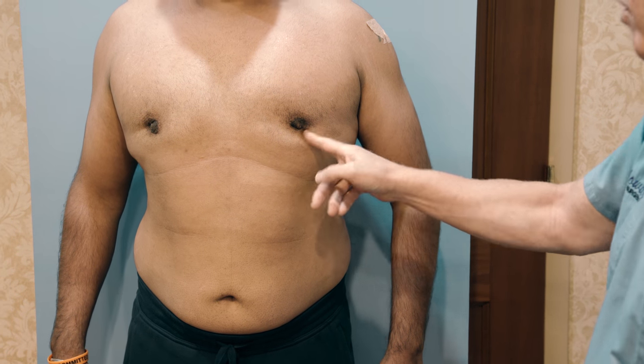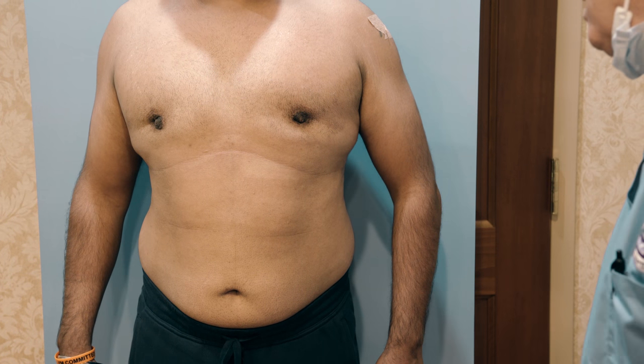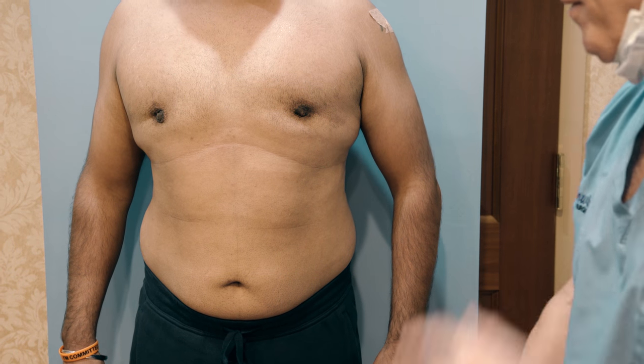So he has a better chest. He doesn't have gynecomastia anymore — the gland is gone — but as you can see, he cannot take off his shirt. In a shirt he probably looks better than he did pre-op, but let's make him even better.